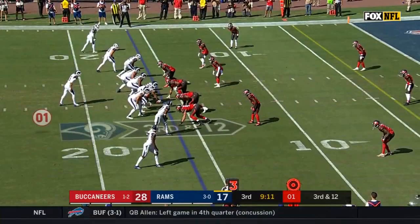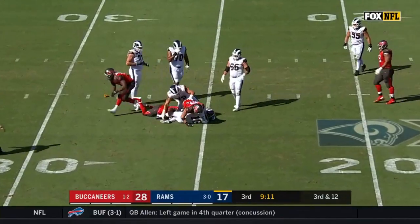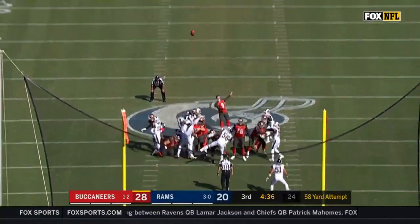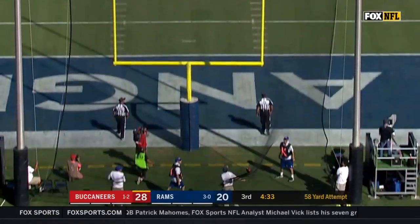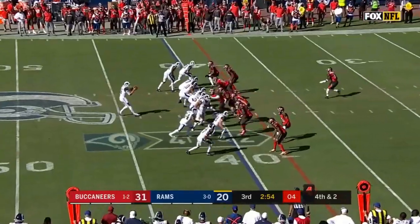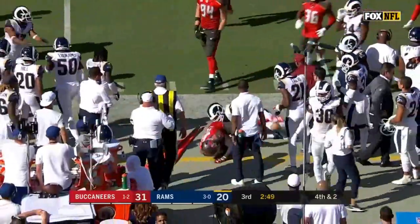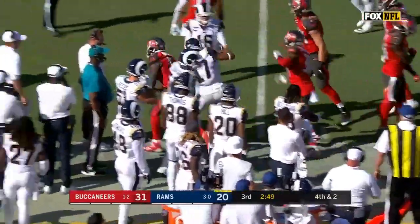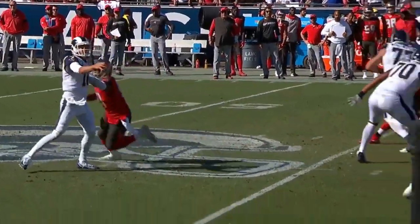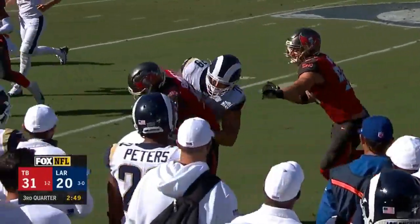Points to the defense. Goff takes the snap and drops back — he is going down, sacked for the first time. Here comes the flag, should be holding. The field goal is up and good — Carl Nassib. They lined up in a hurry, fourth down and two. Pass is batted in the air and intercepted — picked off at the 45-yard line by Shaquil Barrett. That is another takeaway by the Bucs, the third interception by Goff in the game. Bucs in business at the 47-yard line.